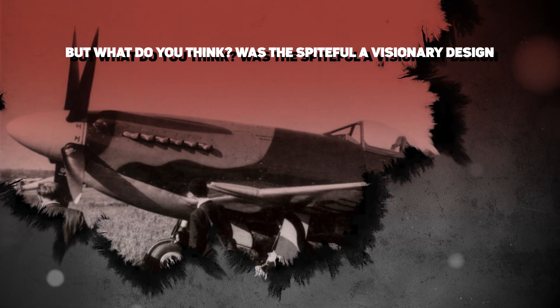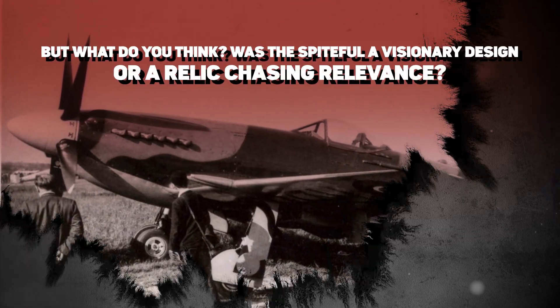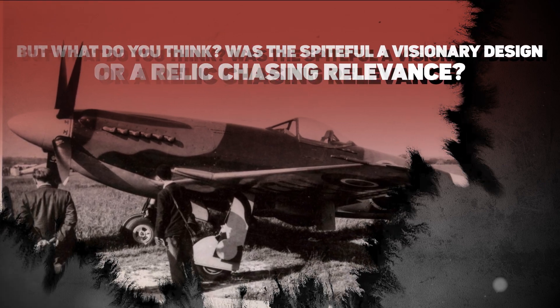Was the Spiteful a visionary design, or a relic chasing relevance? Let us know your take in the comments below.